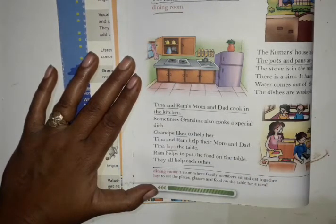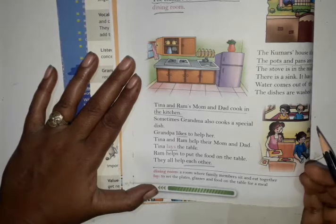And third question: Where are the pots and pans kept? The pots and pans are kept on the shelves in the kitchen. Shelves mein wahan rakhte hain — kahan pe? Kitchen mein.